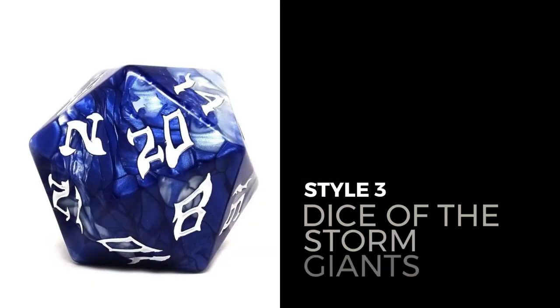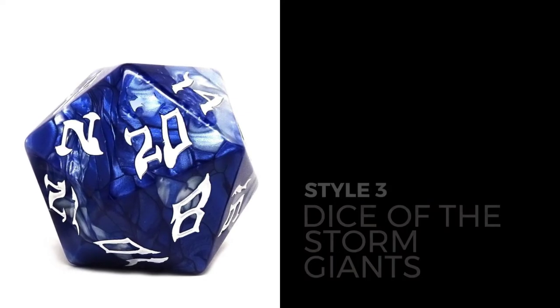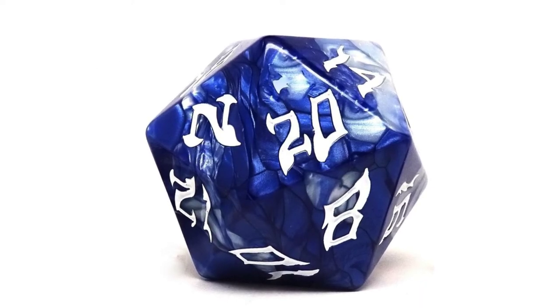And finally, for the starting trio, Dice of the Storm Giants, featuring dark blue colors swirled with white. This set is sure to look amazing in your collection.